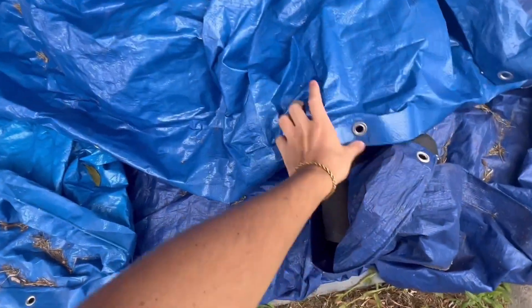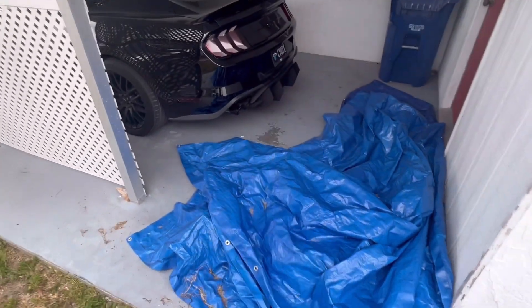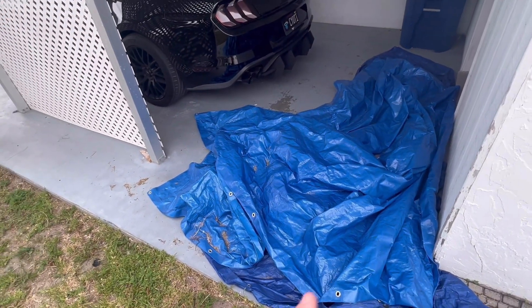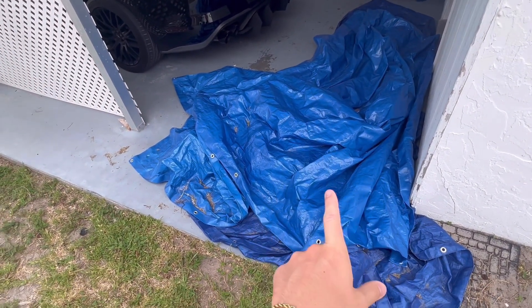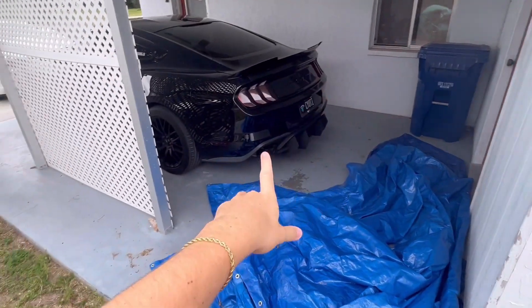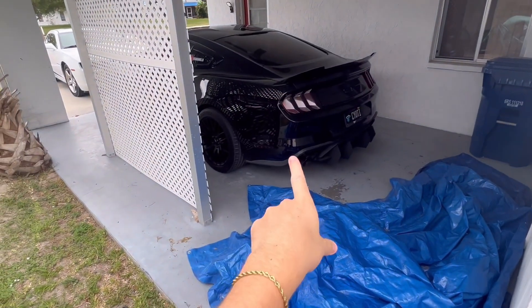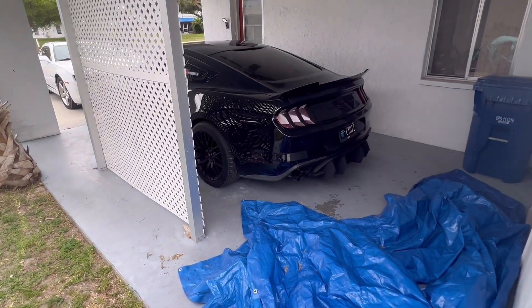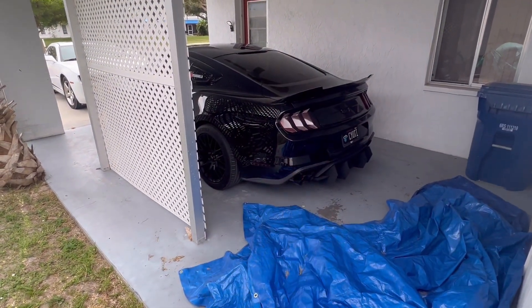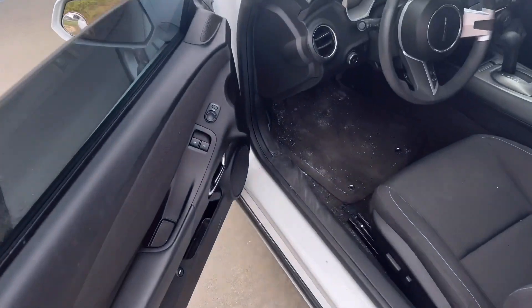I have the Ford Performance by Borla catback exhaust still sitting here if anyone's looking to buy an exhaust like this. I do have someone interested in it, so if anyone else is interested let me know in the comments and we can work something out. We recently put the Corsa Extreme catback on and we're selling the Ford Performance by Borla catback. If you haven't seen that video, click the top right card and that'll link the video where I put on the Corsa Extreme.